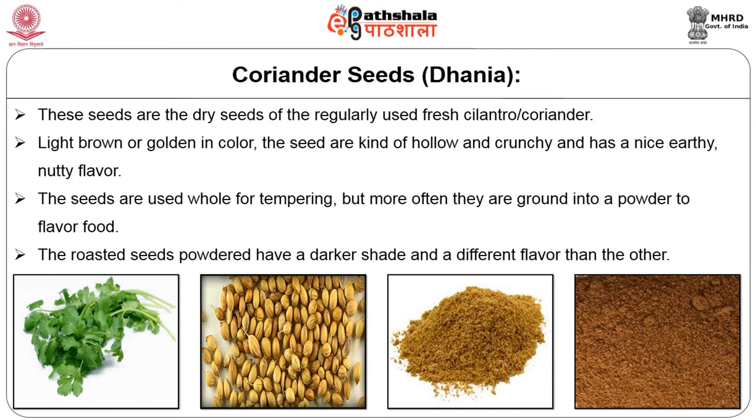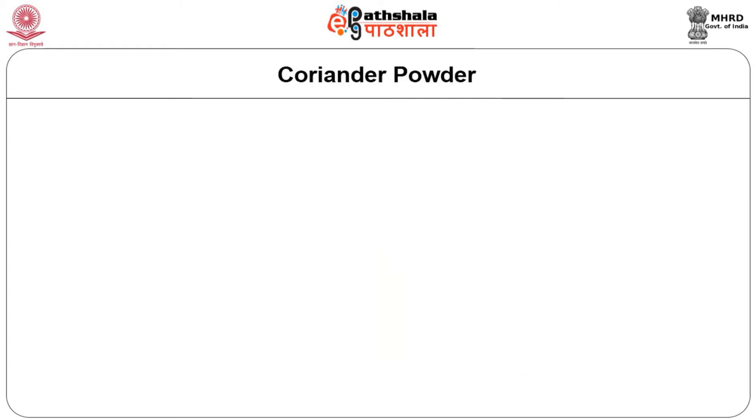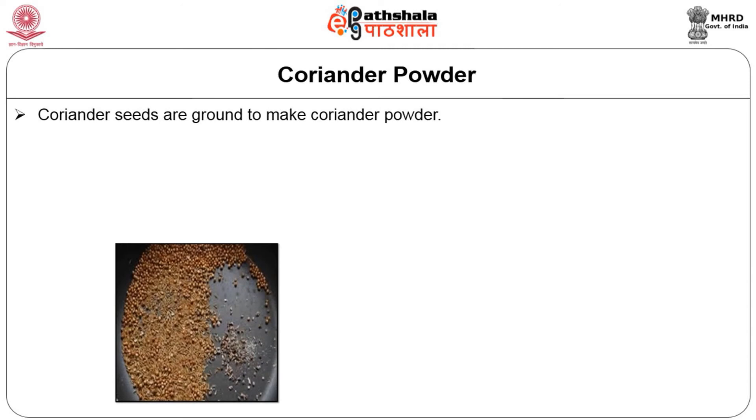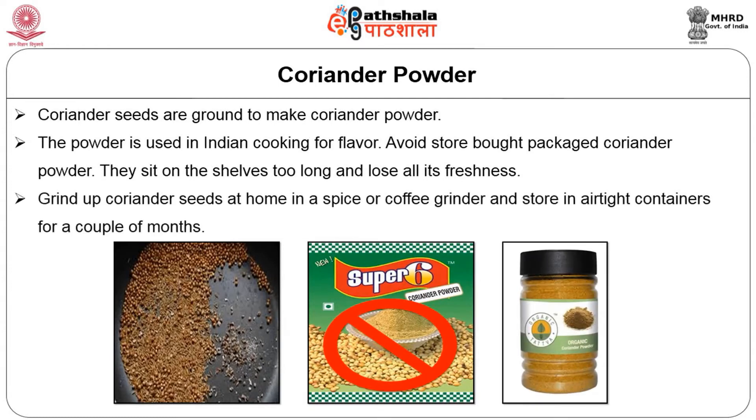Both roasted and unroasted coriander are used in Indian cuisine. The seeds are usually used in the ground form as part of various spice mixes like garam masala, sambar powder, etc. Coriander seeds are ground to make coriander powder, which is used in Indian cooking for flavor. Avoid store-bought packed coriander powder — they sit on the shelves too long and lose all freshness. Grind coriander seeds at home in a spice or coffee grinder and store in airtight containers for a couple of months.